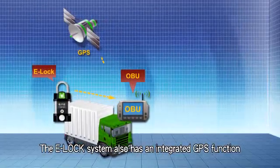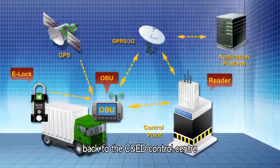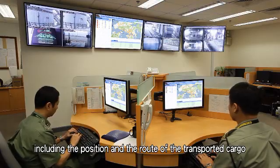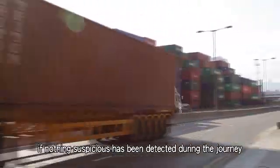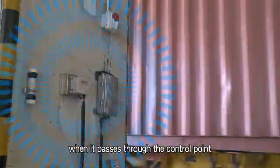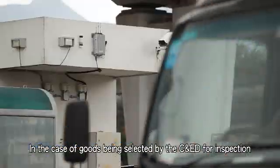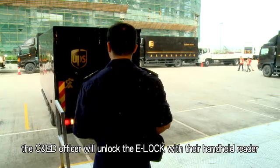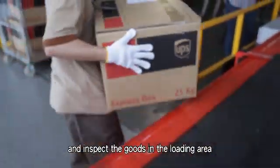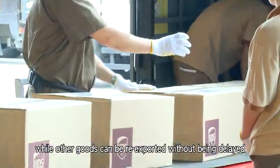The e-lock system also has an integrated GPS function, which enables real-time information to be transmitted back to the C&ED control centre, including the position and the route of the transported cargo. Upon arrival at the departure port, if nothing suspicious has been detected during the journey, the e-lock will be unlocked by the fixed reader when it passes through the control point. In the case of goods being selected by the C&ED for inspection, the C&ED officer will unlock the e-lock with their handheld reader and inspect the goods in the loading area.